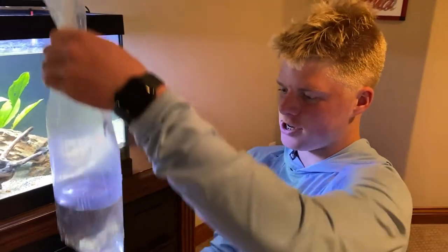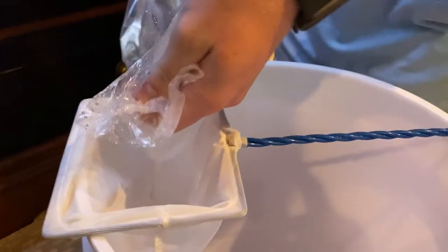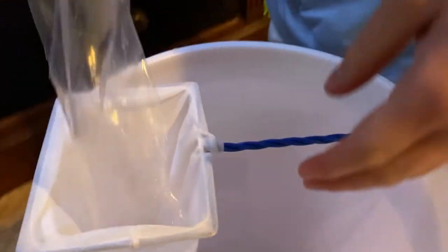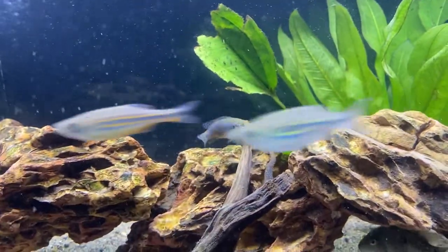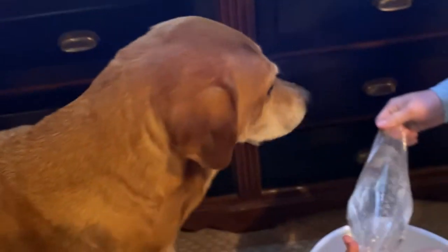A few minutes later — all right guys, it's been about 30 minutes and the fish are done acclimating. We'll get the cichlid in there first. There he goes. So this is the new leopard leaf fish, he's a little smaller, but we'll get him in the tank. Say hi to Larry. There he goes. I'll have to keep an eye on him in the tank.